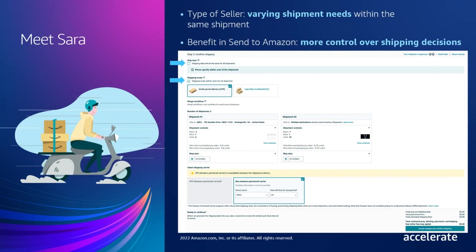If you're like Sarah, who has varying needs within a shipment creation workflow, Send to Amazon gives you control and flexibility over your decisions. You can decide if you want to send all shipments using the same shipping mode or not — small parcel delivery or less than truckload can be selected for each individual shipment separately or the same across all shipments, depending on your preference. You can view all shipments and associated prep, labeling, and carrier fees on the same screen, providing a more holistic view into your options and costs for optimal decision making. In the next few days, you'll also be able to select unique shipping dates per shipment in case it is not the same one across all of your shipments.